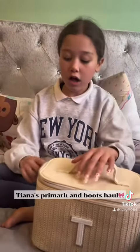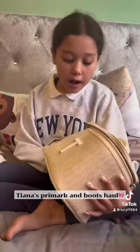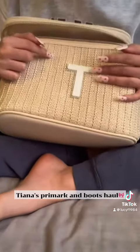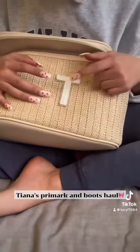First we went to Primark and I got this really nice cream or beige colour bag that you can use for like anything you want. It's really nice because it kind of gives beach vibes and it's got a T for my name.